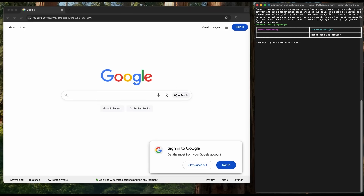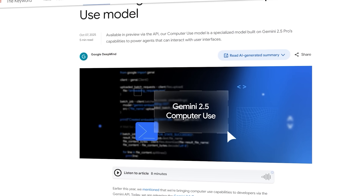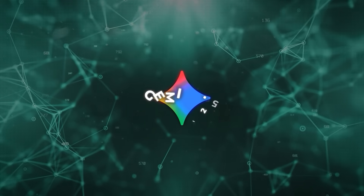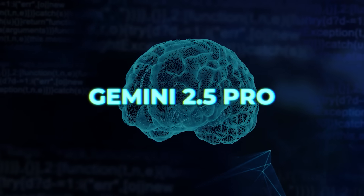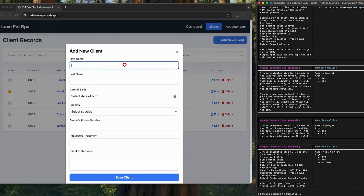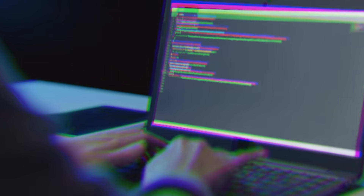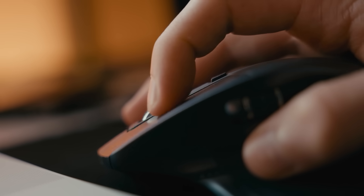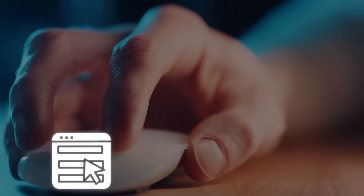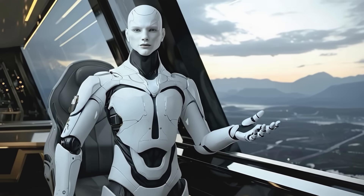While Codemender focuses on fixing code, Gemini 2.5 Computer Use focuses on using it — literally. DeepMind has released a specialized version of Gemini 2.5 that can operate software the same way a person would, through a browser or mobile interface. Built on Gemini 2.5 Pro's visual reasoning capabilities, it powers agents that can see and interact with user interfaces. It's available now through the Gemini API inside Google AI Studio and Vertex AI, where developers can integrate it into their own systems.